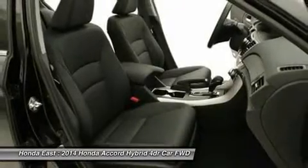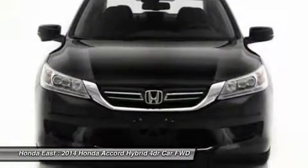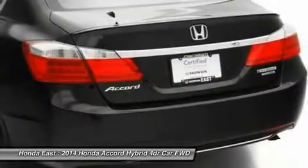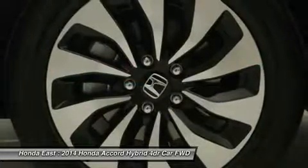Want to save some money? Get the new look for the used price on this one-owner vehicle. Reliable and economical, this Accord, with its fuel-efficient hybrid power plant, might be everything you've been searching for.